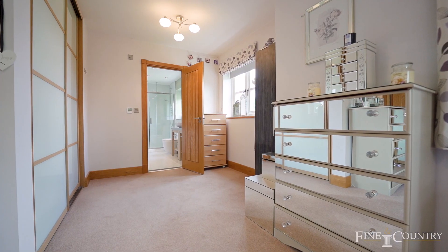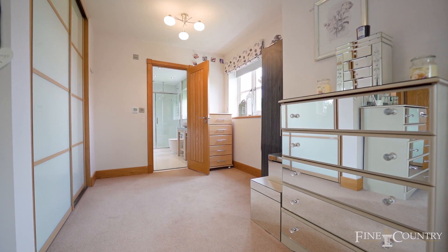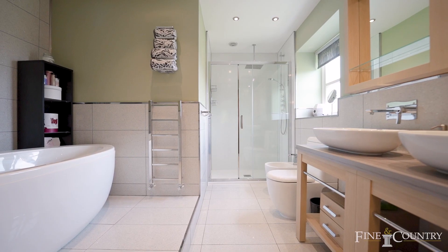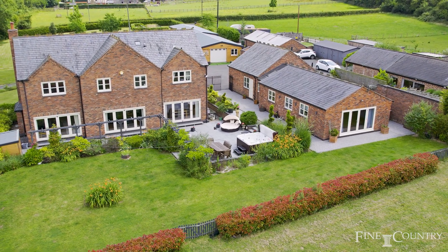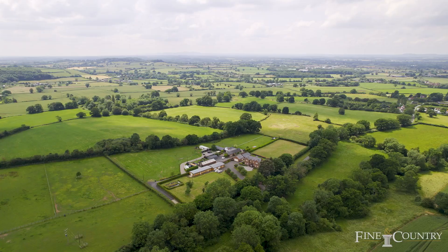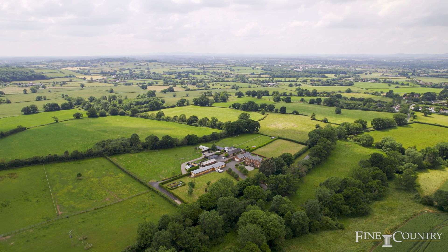Oak Dean makes use of the superb local facilities from Bromsgrove and Redditch, such as the shops, private schooling, health clubs and pubs, including the well-known Queenshead only a short walk away. Nearby Aston Fields provides rail access to both Worcester and Birmingham and a host of eateries to choose from.